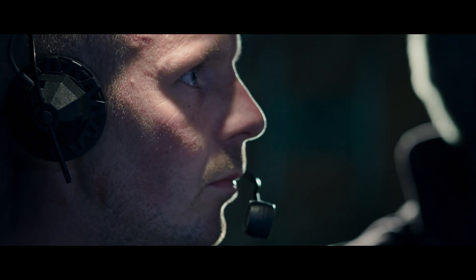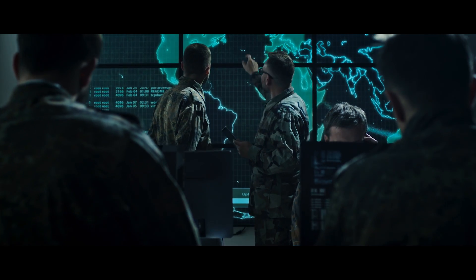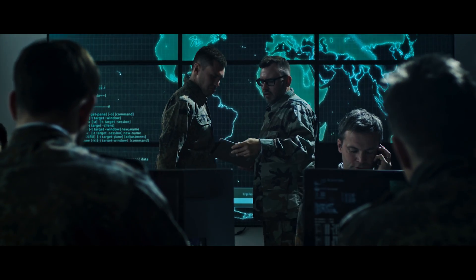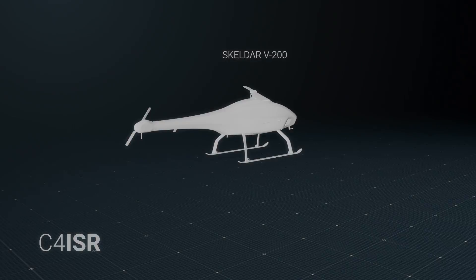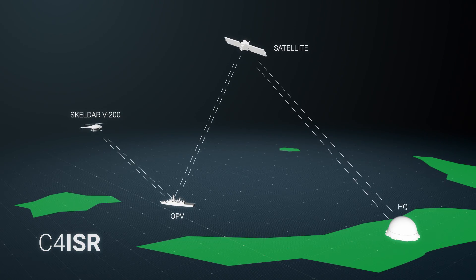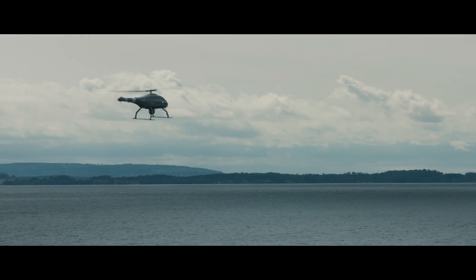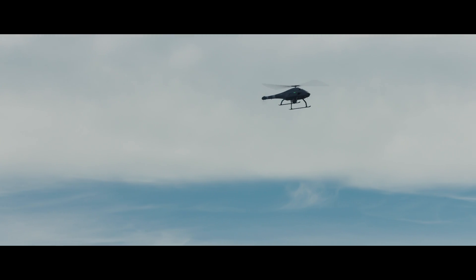We have an unidentified vessel approaching from the south. Through a land GCS or marine-based monitoring crew, the Skelder reports real-time and easily coordinates with C4 ISR systems. Requiring typically two GCS operators and one mechanic, the logistics footprint is minimal.